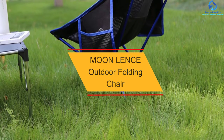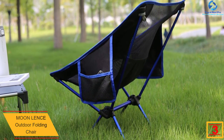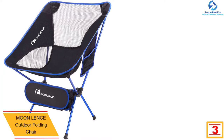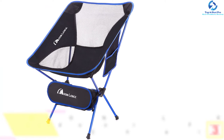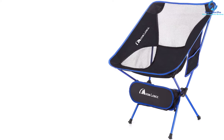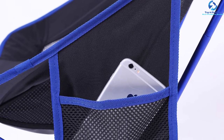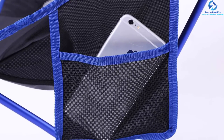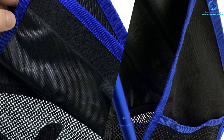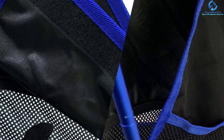At number 3, we have the Moon Lens Outdoor Folding Chair. This is an ideal option for those who like hiking and camping. The chair is constructed with 600D Oxford fabric together with strong aluminum material for the frame, supporting a load capacity of 242 pounds. It has been produced in an assortment of colors. Other than durability, this chair also boasts comfort — it has been made with breathable materials so even if you sit for long, you will remain comfortable. The chair is very easy to assemble and clean, and the manufacturer was very generous when pricing it.